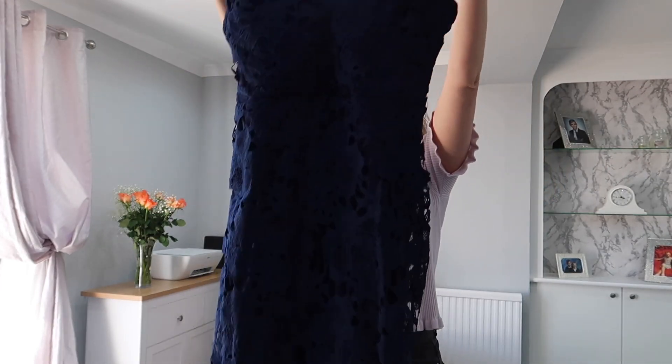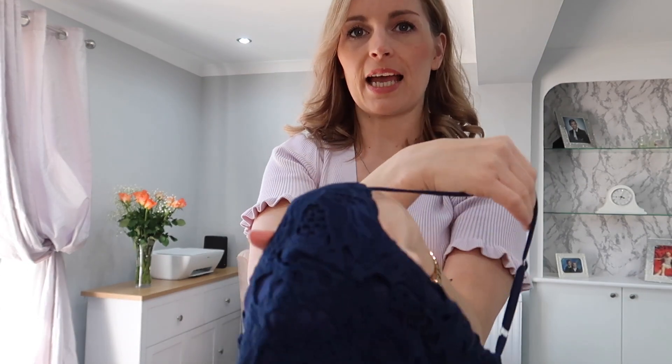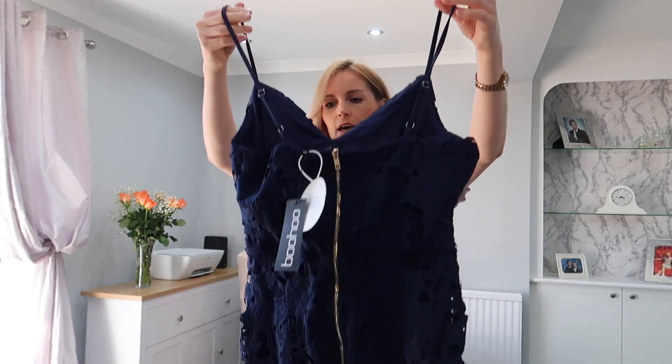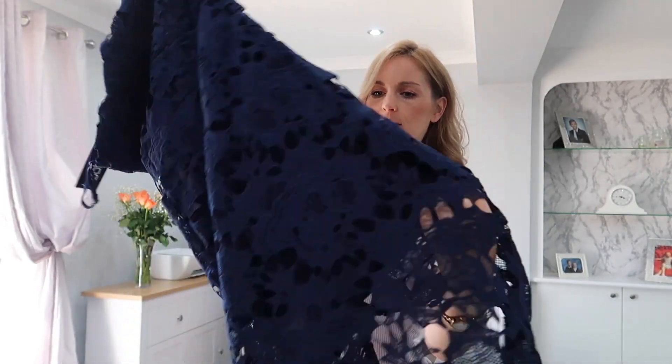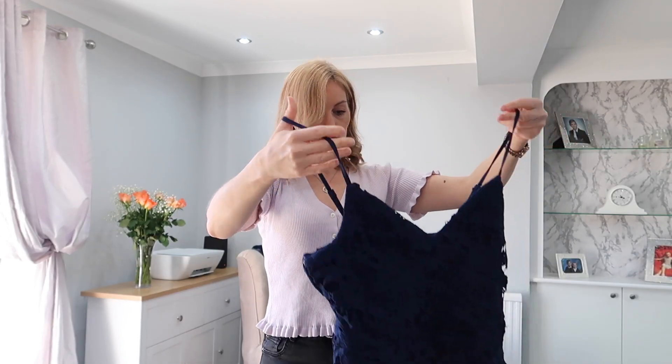All the dresses I picked are in a size 12, by the way. This next one is a nice little lacy number — a navy blue, though it also comes in baby blue, pink, and I think red. It's got adjustable straps, which I'm definitely going to need to adjust. It's a nice lace with a lining inside, though the lining isn't as long as the dress so you can see through the lace at the bottom. I think you could wear this during the day too with a nice white shawl, heels, and a fascinator — or just for the evening with nude shoes.